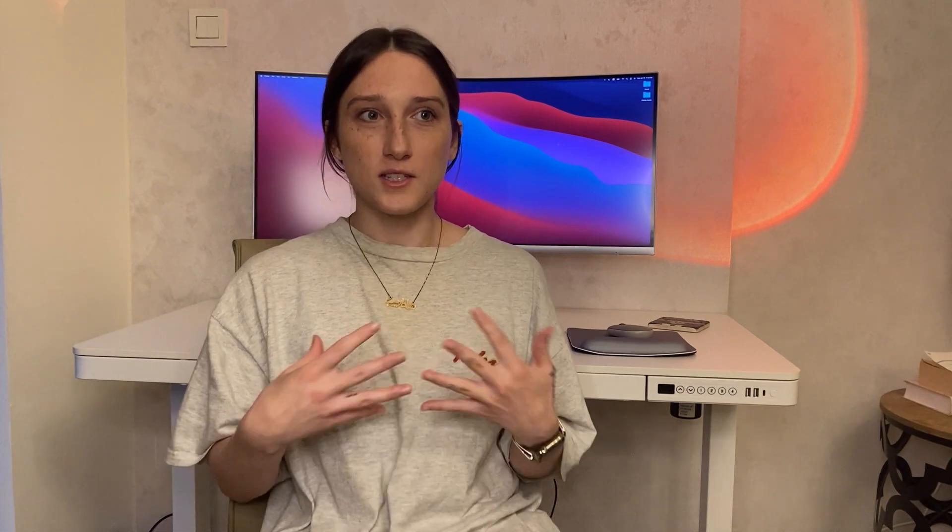So this video is the first part of my five-part series of AI automation tools for SMMA owners. This series is all about exploring different AI tools that I'm going to be using in my own agency to help my processes have an easier flow so that I can save more time and make more money. Part one is all about content creation.